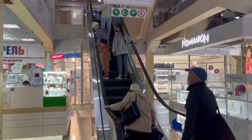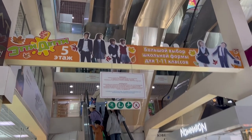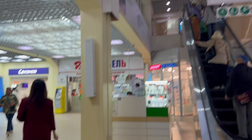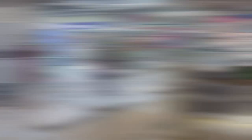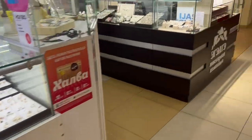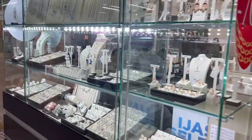There are seven floors and more than 100 shops in this building. One distinguishing feature of all malls in Yakutsk is a big amount of jewelry shops.